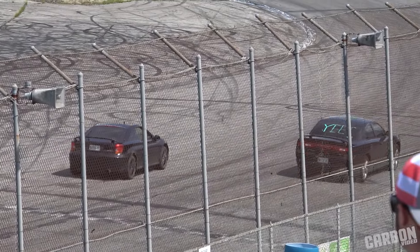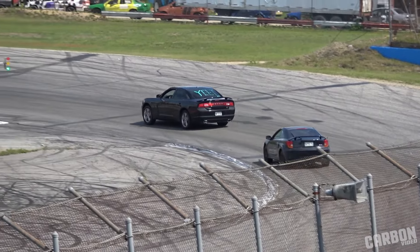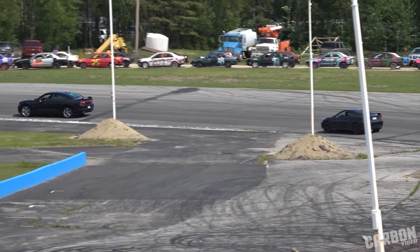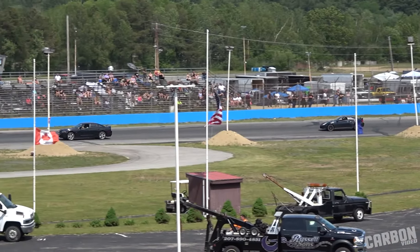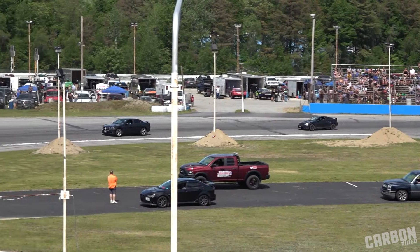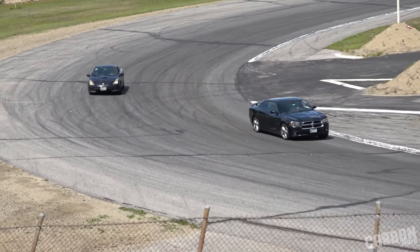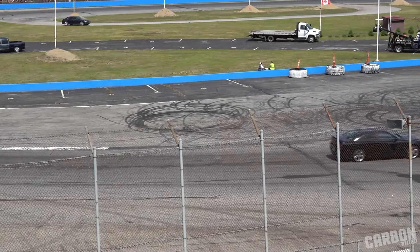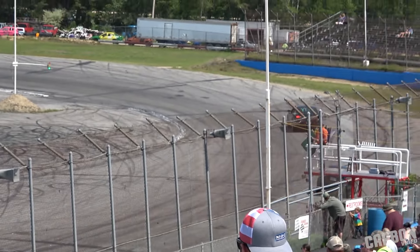Green flag! Harlow gets the jump. Whoever's going to try to reel him in, I don't think there's anything doing. Harlow goes easy into turn three. Harlow is your winner. He's going to face Kyle Tosher in the final.